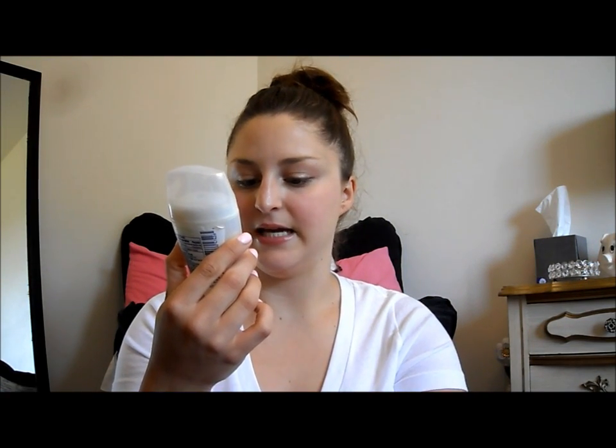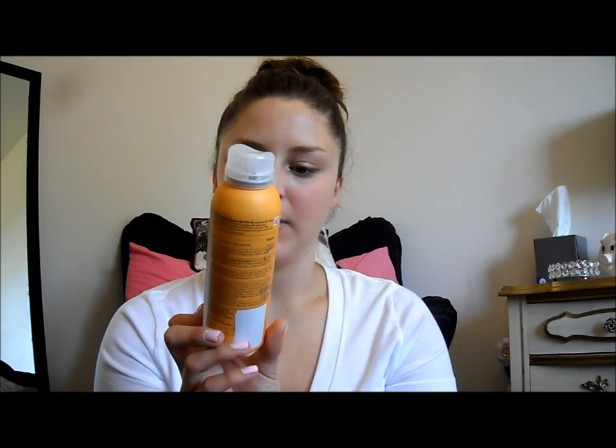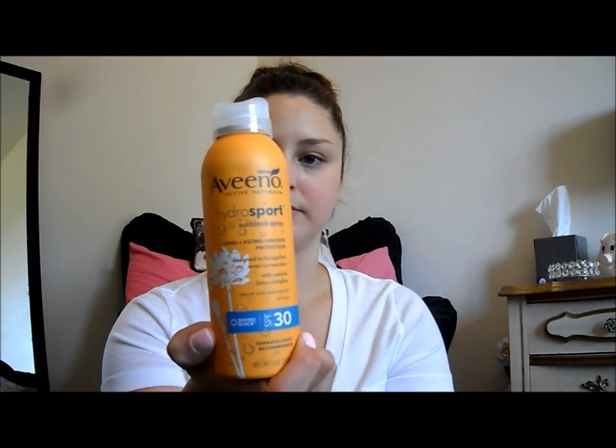I have deodorant — this is Secret Natural Mineral Eucalyptus Blossoms Scent Invisible Solid Deodorant, which is what I have at the current time. And then of course I have sunscreen — Aveeno Hydrosport Sunblock Long Lasting Protection, SPF 30. It's a spray one. I don't like regular rub-on sunscreens at all, but this one works really well.